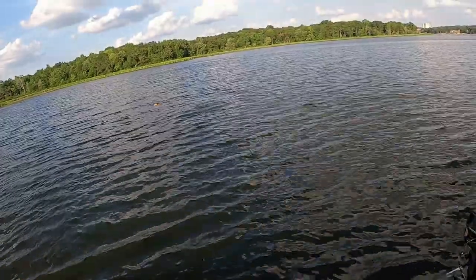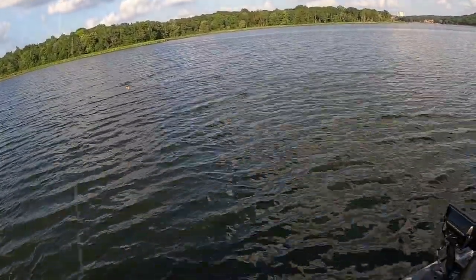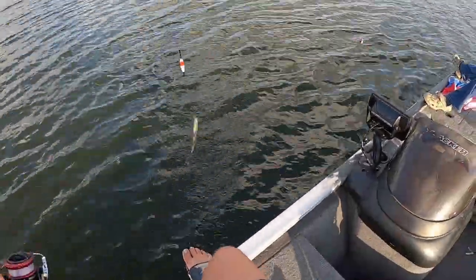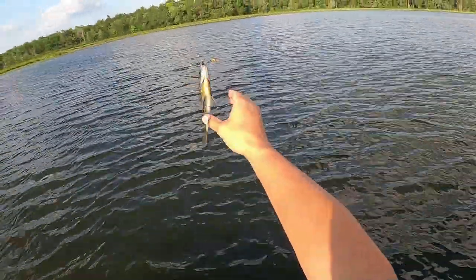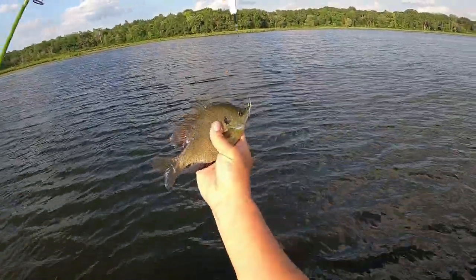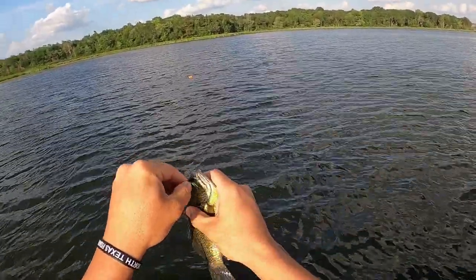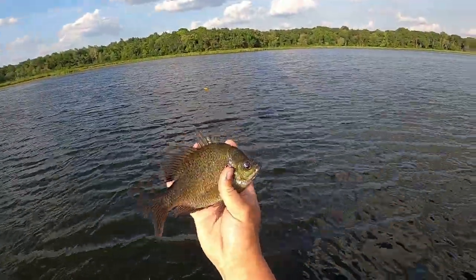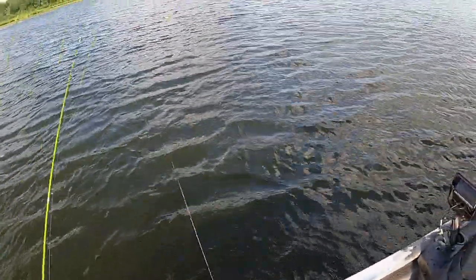There he is — I said it felt like a smaller fish, but look at there. That is a nice fish. Look at that — this is some of the most fun fishing, guys. If you have kids and you can get out here and find these bluegill beds when they're spawning, this is some of the funnest fishing there is.